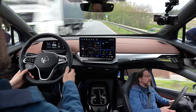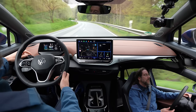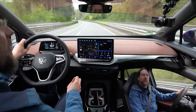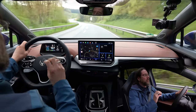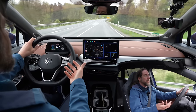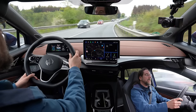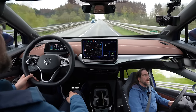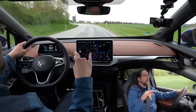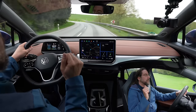One thing I noticed: in my ID.7 with the same new motor, regenerative braking feels a bit stronger than it does here in the ID.4. The old ID.4 motor felt weaker in regen than my ID.3, likely due to the heavier car and bigger battery. But the ID.7 feels like it has more regenerative braking than this ID.4 — I haven't measured it directly though.